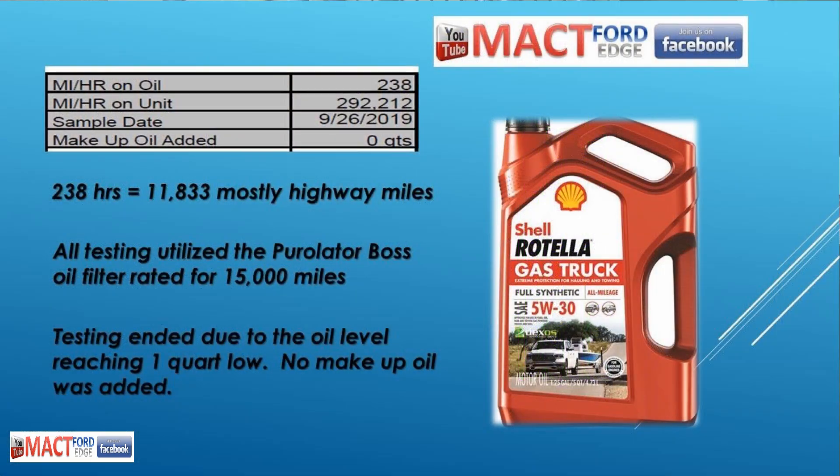I ran that oil for 238 hours and 11,833 miles. The filter I used was a Purolator Boss filter, as with all my oil tests — that's all I use. It almost always gives me 0.2 for insolubles or particulate in the oil. So I have consistent filtering across all oils and consistent testing across the board.